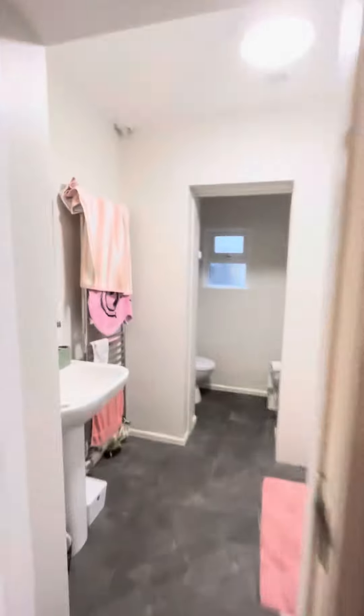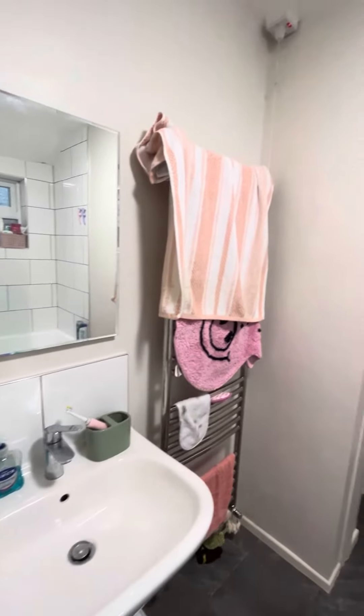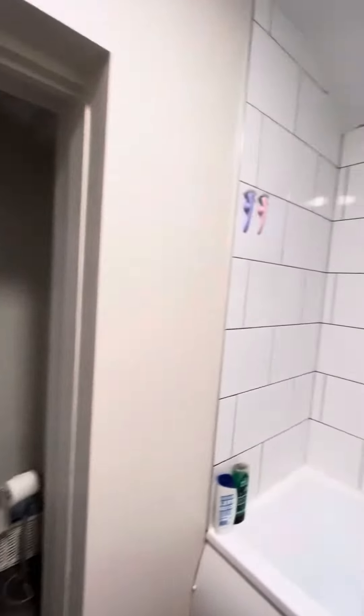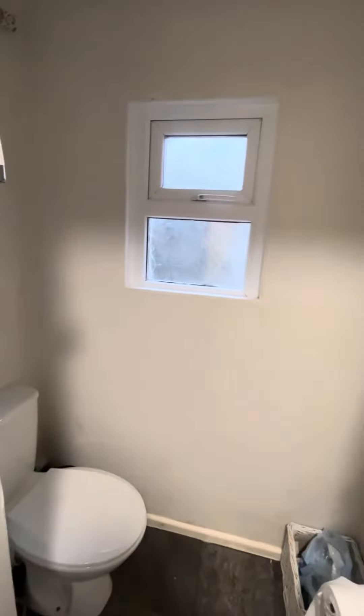The bathroom is just located at the back of the house. You've got a wash basin with a nice mirror above, a heated towel rail, a bath with an overhead shower, and then also your toilet.